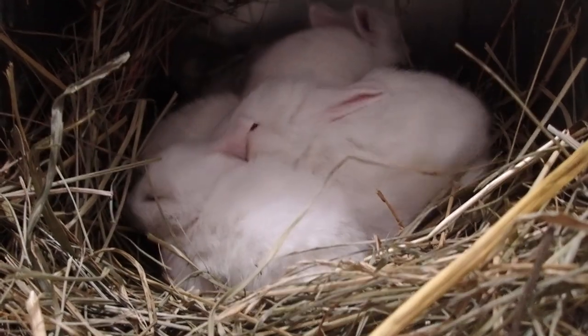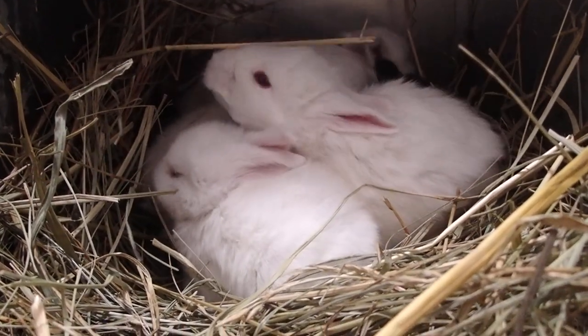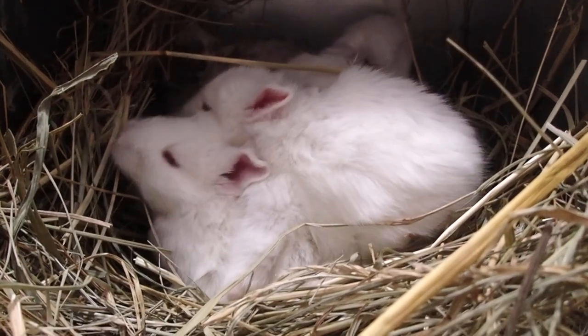There is eight in this litter. It's kind of hard to see them all. Most of them are Roos. There is one ermine baby and we have a chocolate chinchilla and two black ones.